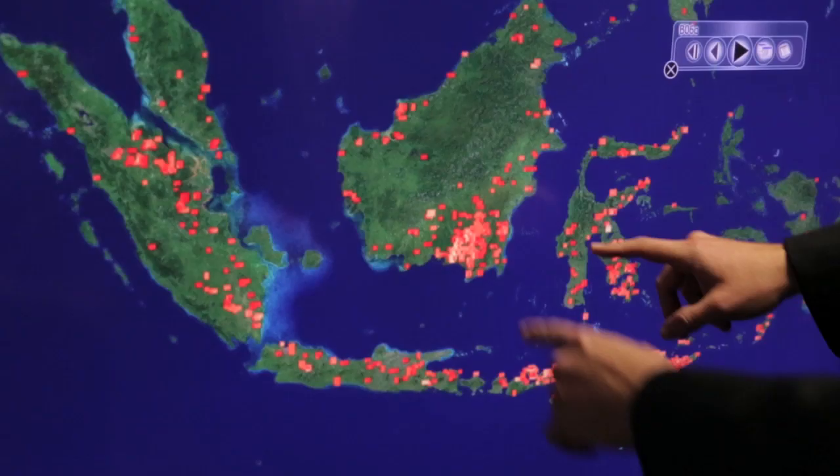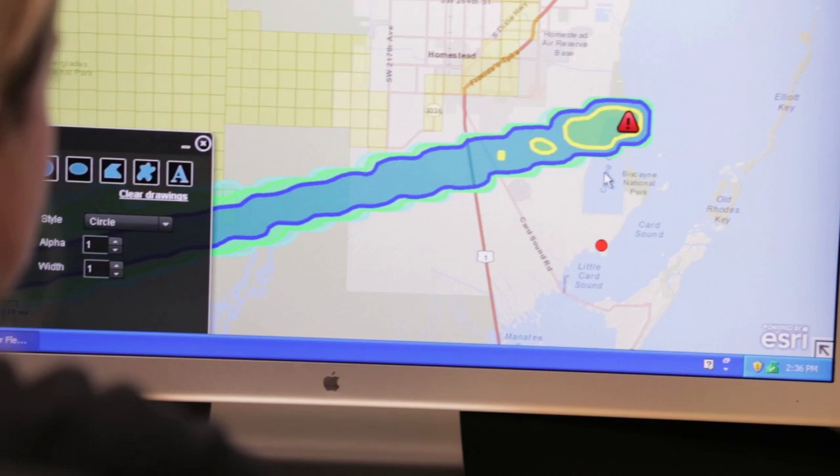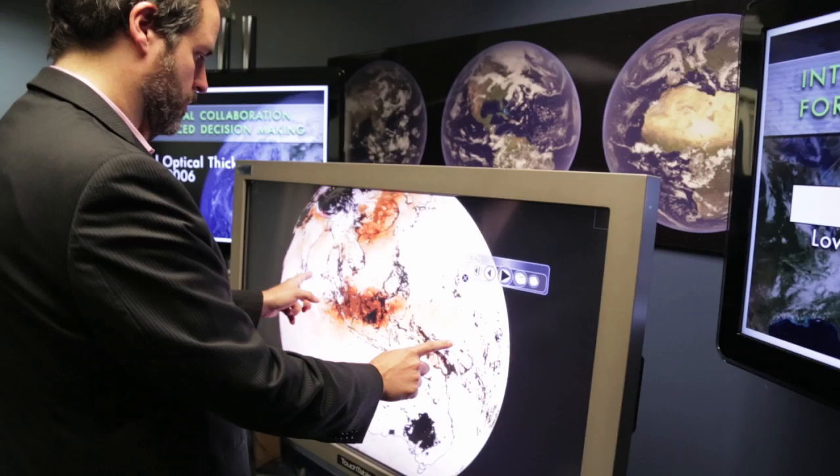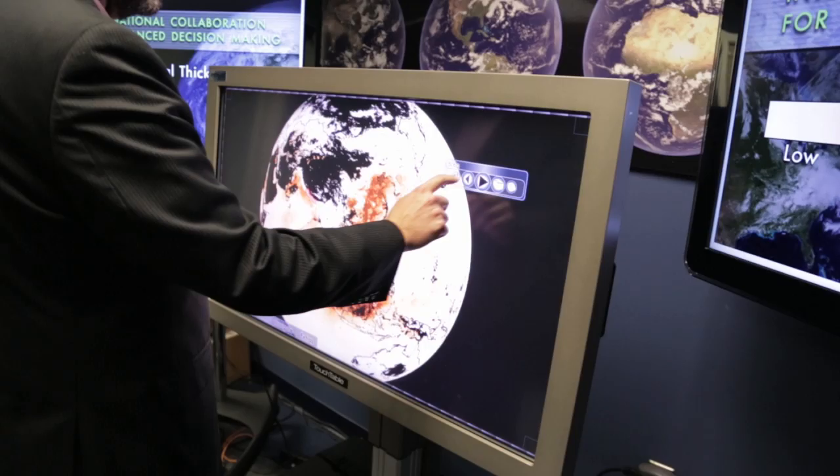We expect to integrate SMAP data within this stream of data products being delivered to emergency managers and other agencies. A lot of the data currently available is either at very low resolution or not readily available when decision makers need it. We expect SMAP to fill in those gaps and make that data available when it's necessary. SMAP data will be one more tool in the toolbox that decision makers and emergency managers have, enabling them to take better decisions about the impacts soil moisture will have on their operations.